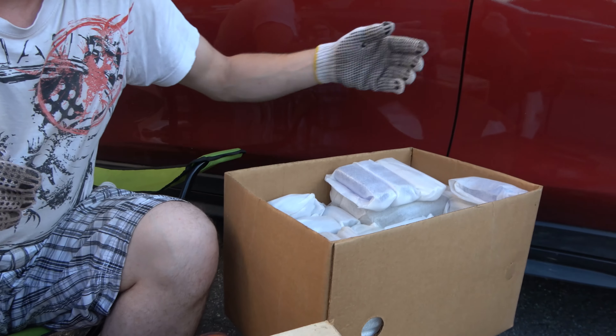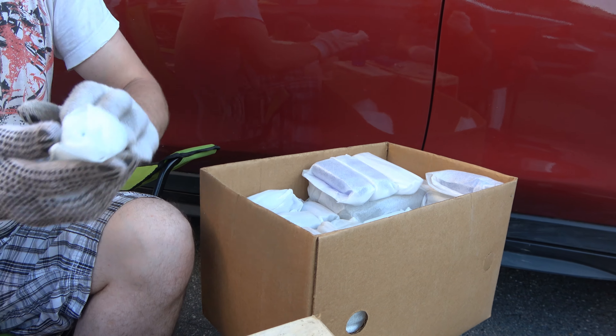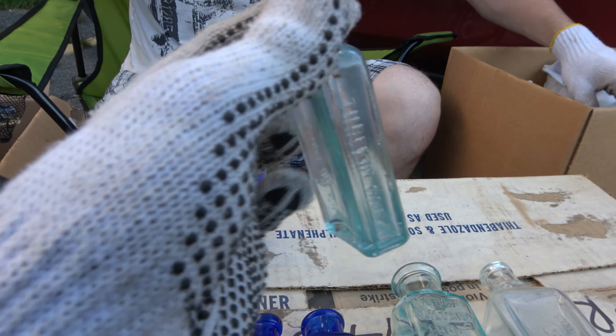How many more blues are there? Oh god, look at all the blues in that box still. Jesus. What do we have? Nice three-in-one. A little three-in-one. Slap that on here. Three-in-one tooltop right there.